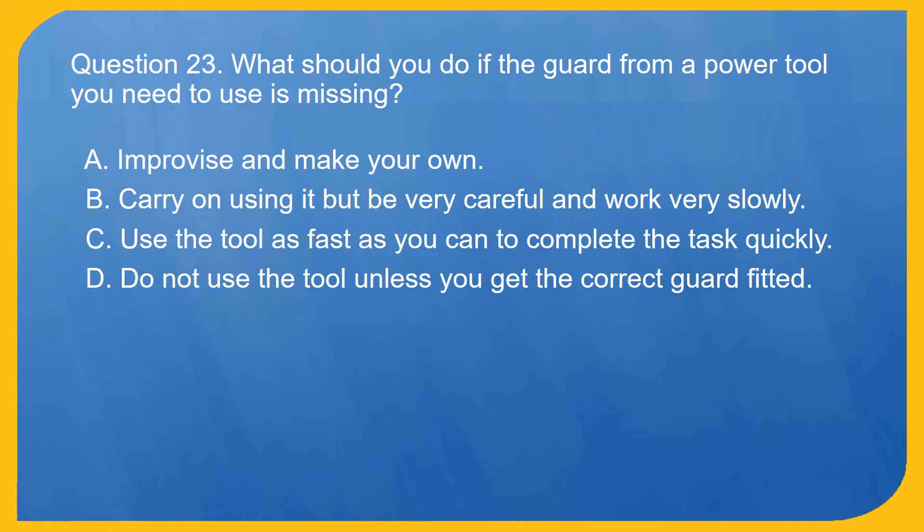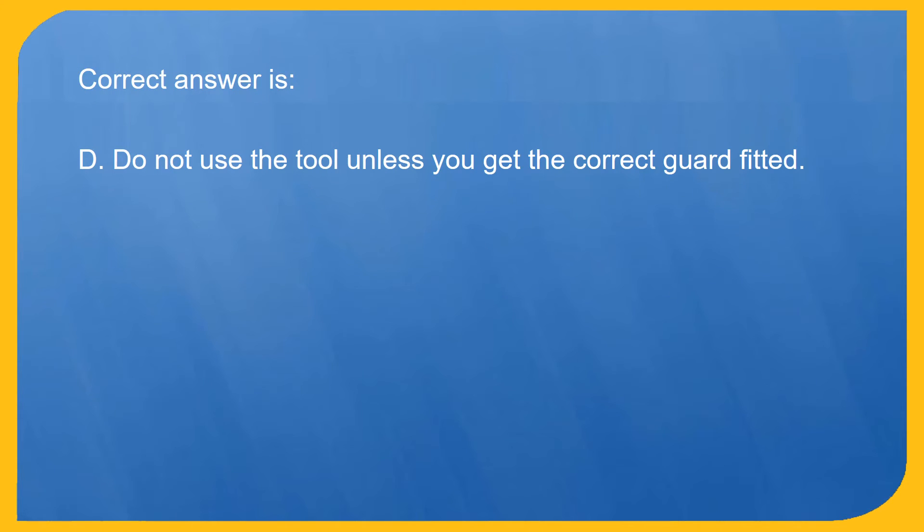Question 23. What should you do if the guard from a power tool you need to use is missing? A. Improvise and make your own. B. Carry on using it but be very careful and work very slowly. C. Use the tool as fast as you can to complete the task quickly. D. Do not use the tool unless you get the correct guard fitted. Correct answer is D. Do not use the tool unless you get the correct guard fitted.